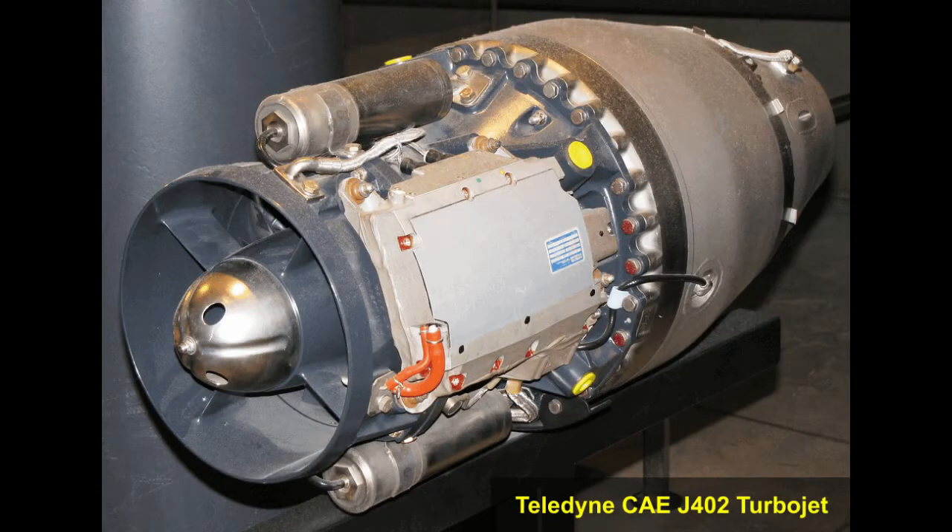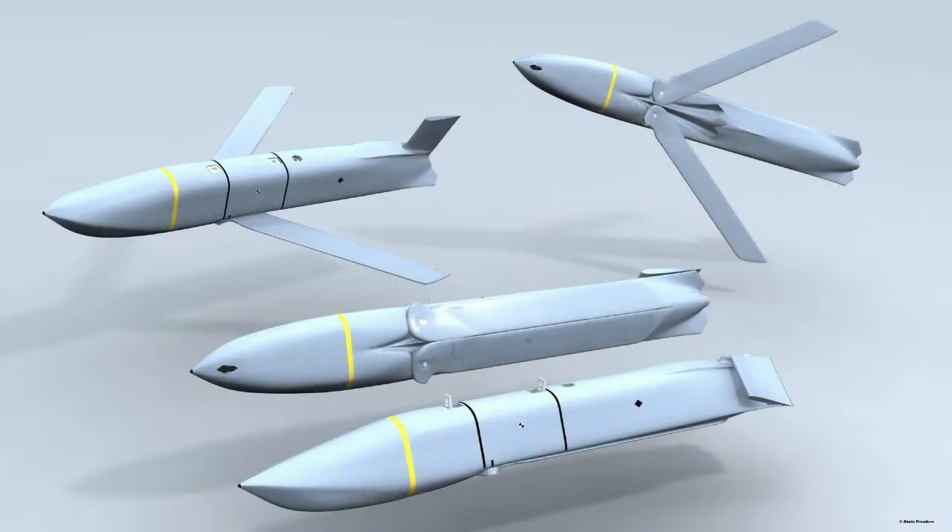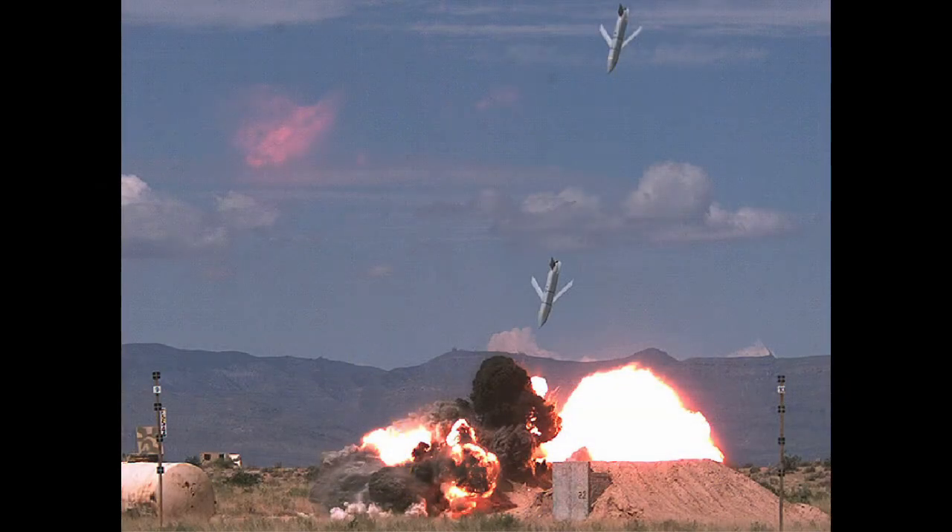The AGM-158A is powered by a Teledyne CAE J402 turbojet. Before launch the wings are folded to reduce size, and upon launch the wings deploy automatically. The single vertical tail is also folded before launch and deployed automatically when the missile is launched. Guidance is via inertial navigation with GPS updates, while an imaging infrared seeker provides target recognition and terminal homing. A data link allows the missile to transmit its location and status during flight, allowing improved bomb damage assessment. The warhead is a WDU-42-B 1,000-pound penetrator.